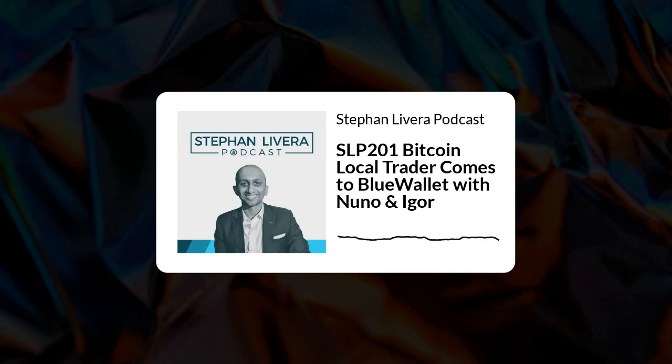Now on to the interview. Nuno and Igor, welcome to the show. Thanks for joining me today — I've been watching the progress with Blue Wallet and thought it would be great to get you on to chat. Do you want to start by telling us a little bit about yourself and how you got involved with Blue Wallet?